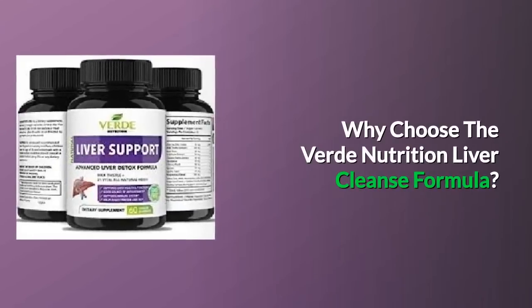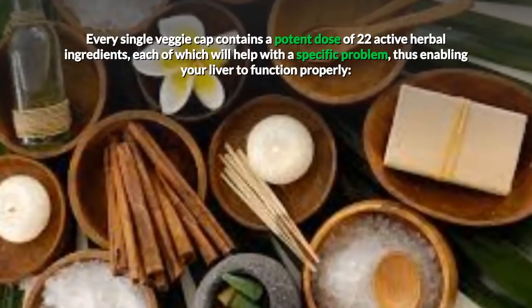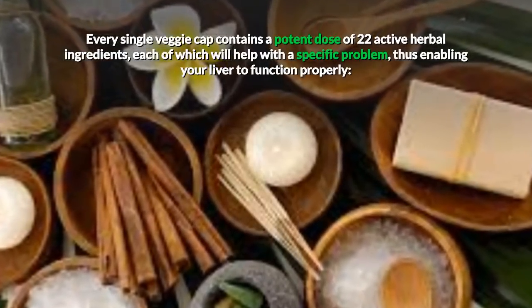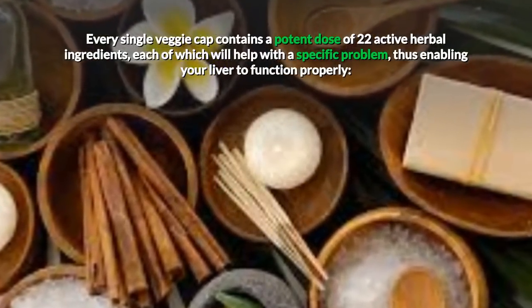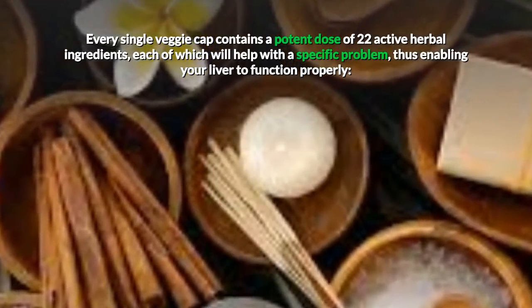Why choose the Verde Nutrition Liver Cleanse Formula? Every single veggie cap contains a potent dose of 22 active herbal ingredients, each of which will help you with a specific problem, thus enabling your liver to function properly.